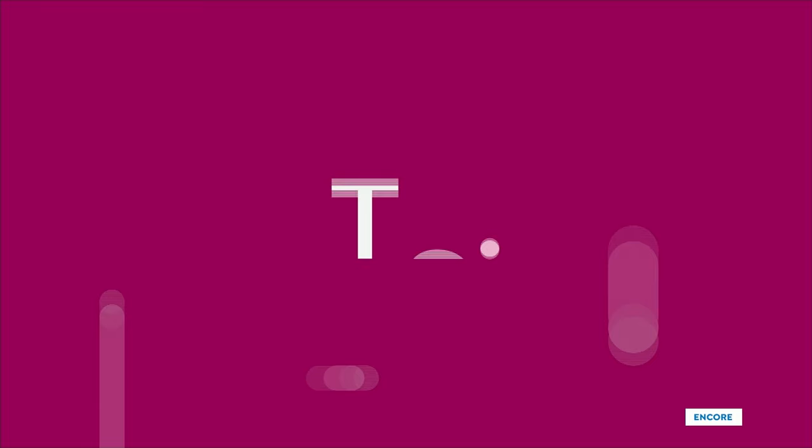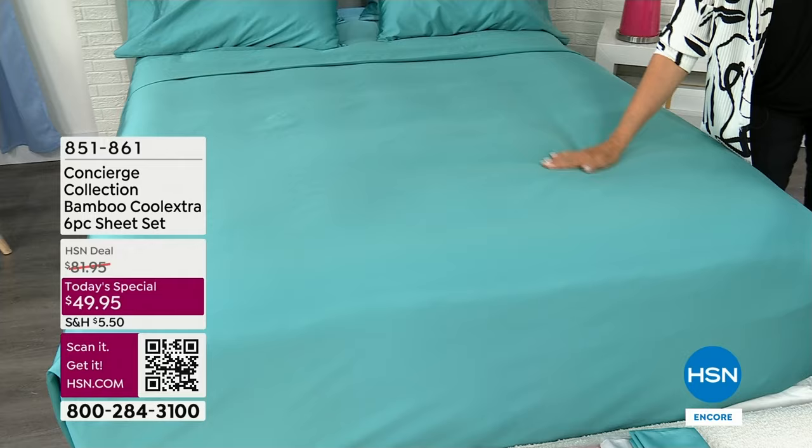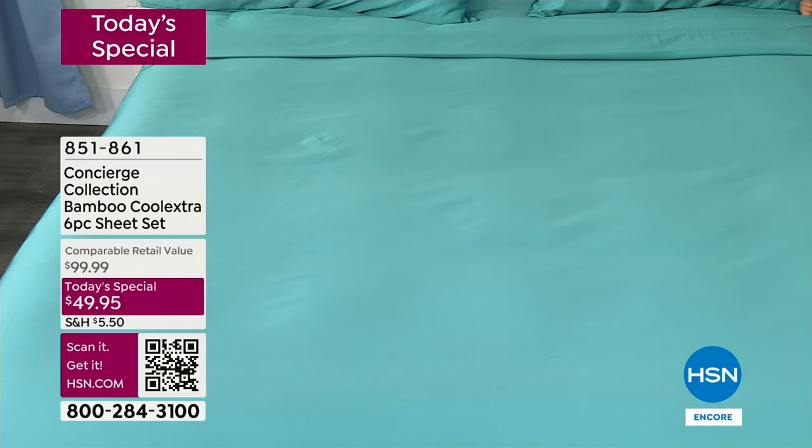The best buy of the day is up. First of all, they're gorgeous. The colors are amazing — I can't wait for you to get your hands on these beautiful bamboo sheets. This is bamboo and poly, it's a cool extra, an exclusive technology and proprietary fiber that is only part of the Concierge Collection. You can't find this in retail.